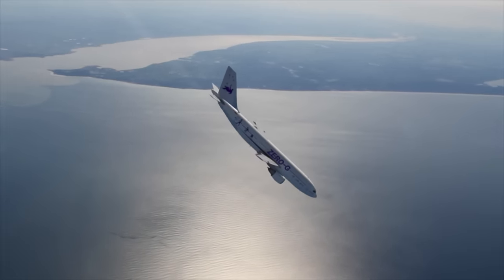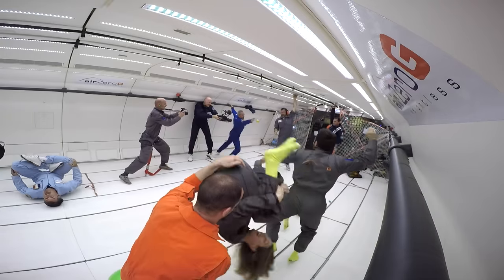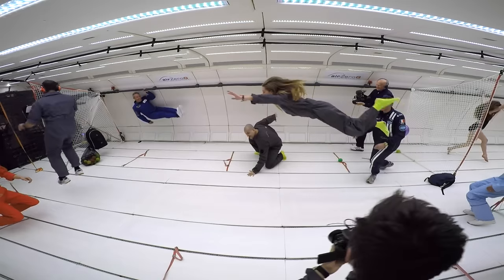After 22 seconds of weightlessness, the pilots pull out of the dive, again subjecting us to hyper-G as the plane accelerates upwards. In total, we performed 13 of these zero-G parabolas plus one Martian gravity and two moon gravity parabolas.